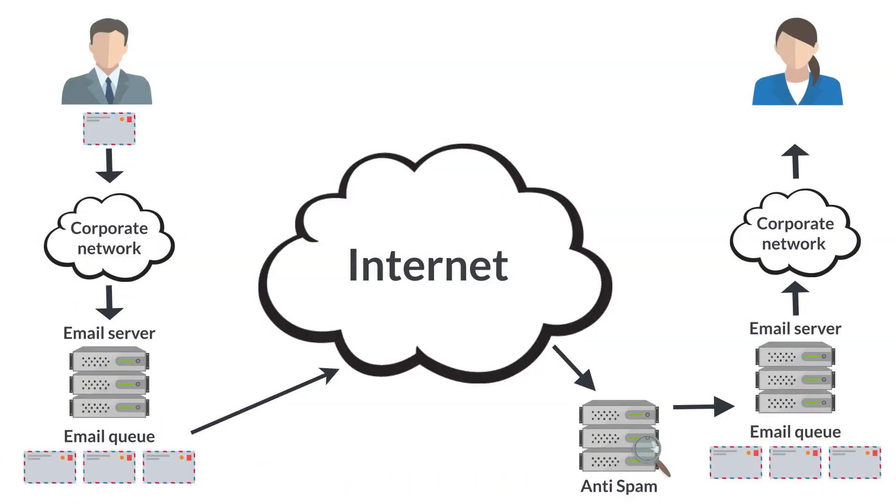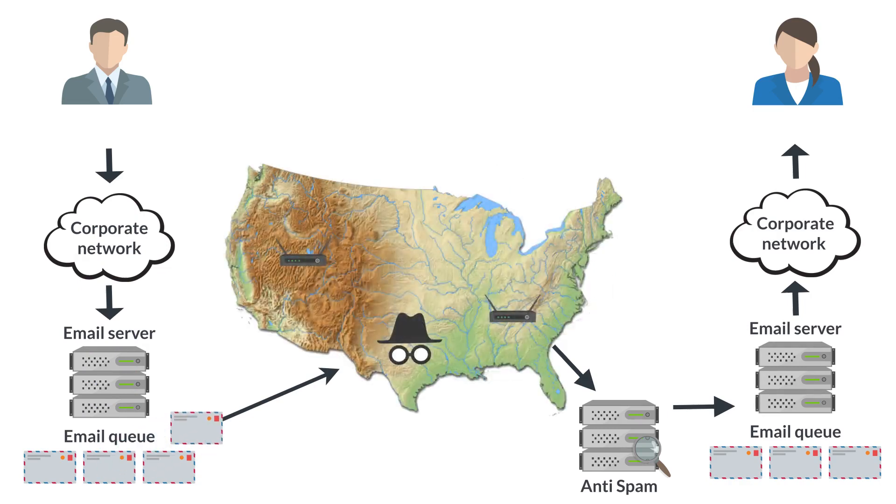Here is how email transmission really works between two people. First, it must pass through your corporate network, your email server. Then, the various devices used to direct traffic on the internet, commonly called routers.